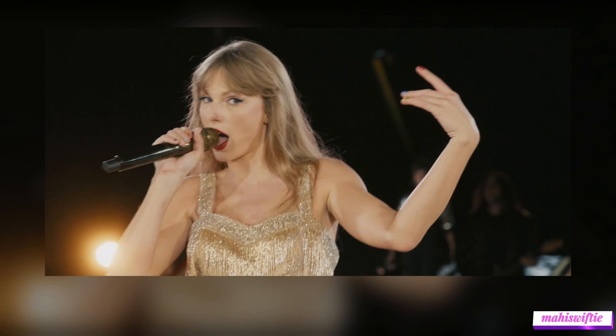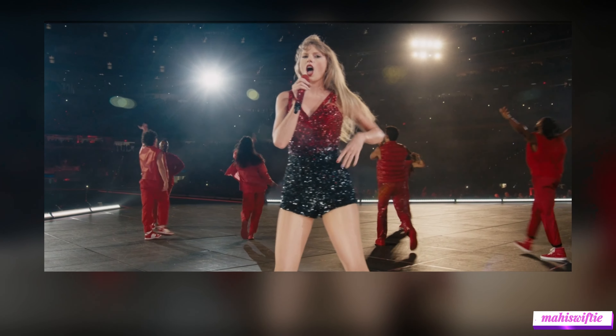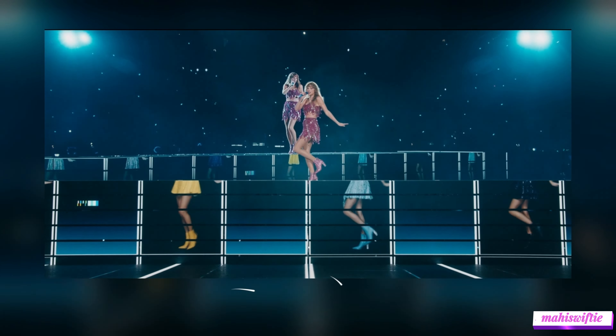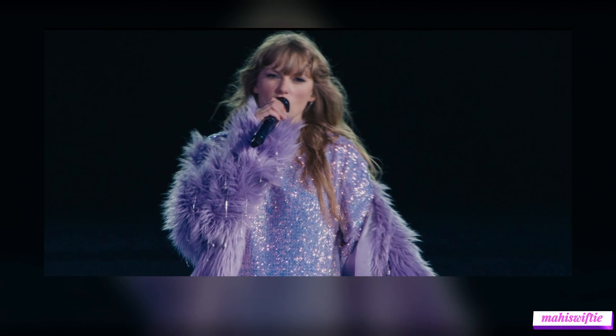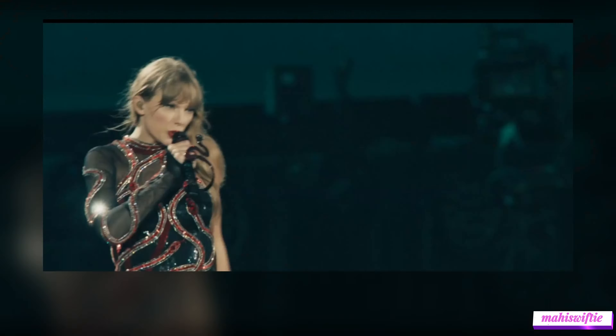There you have it, Swifties! Taylor Swift's top 10 outfits from her Eras tour. Each look not only enhances her performances, but also tells a story of its own. Comment below which outfit is your favorite, and don't forget to like and subscribe for more Taylor Swift content.